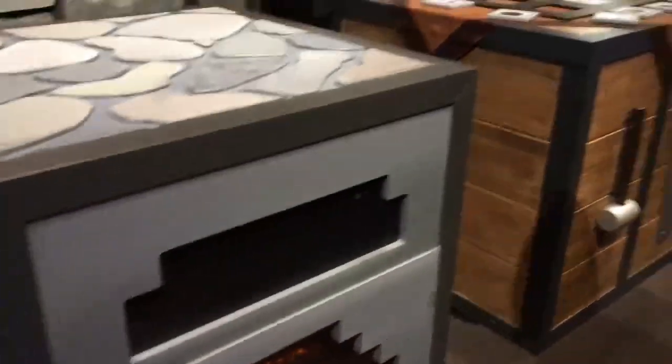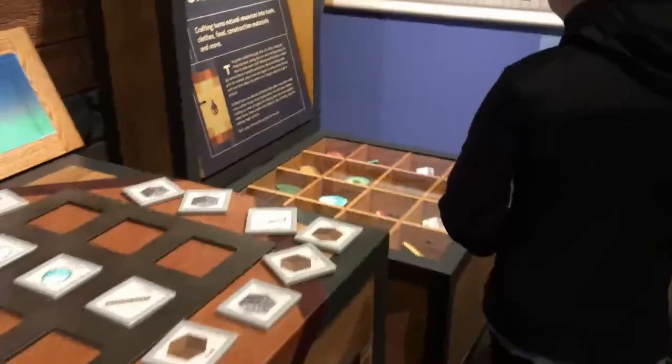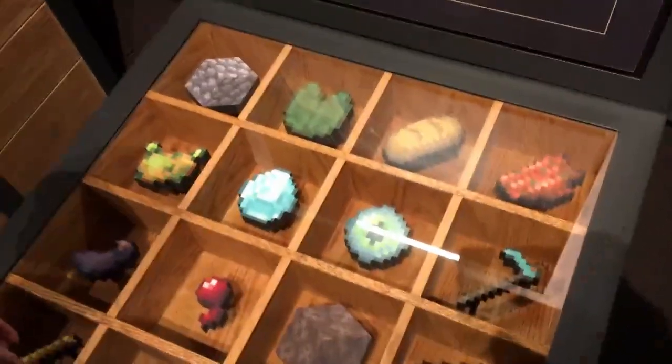Watch out, there's a zombie! From the nerve-wracking days of your first day survival to crafting on a crafting table — full-size furnace, crafting table, and chest full of supplies. This is a pretty awesome way to experience Minecraft.